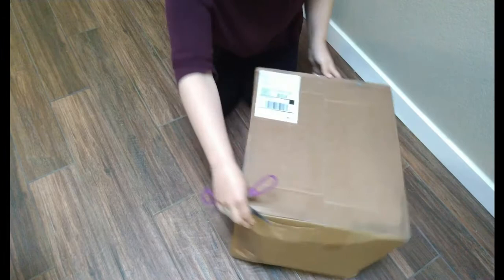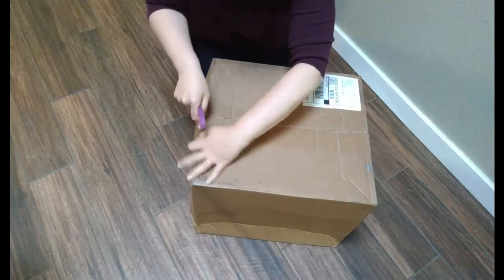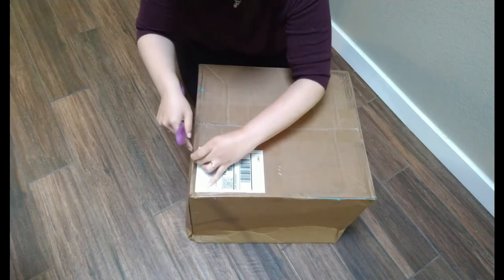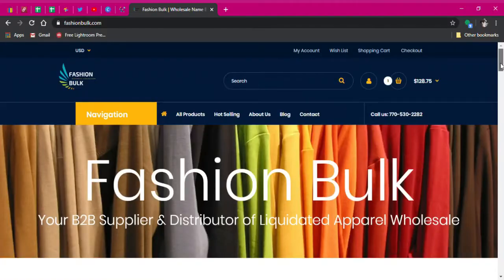Hey friends, it's Robin again. I'm here today to show you what's in this box, but before we get started on what we've got, I want to show you how to get it and what should be inside.